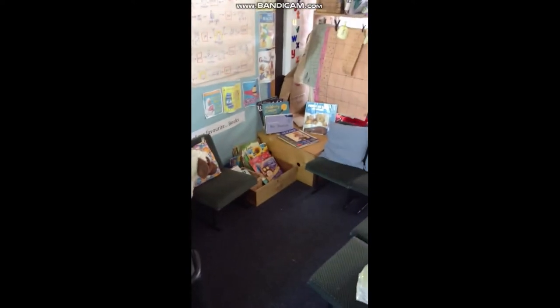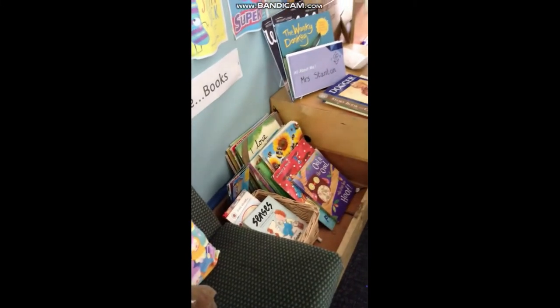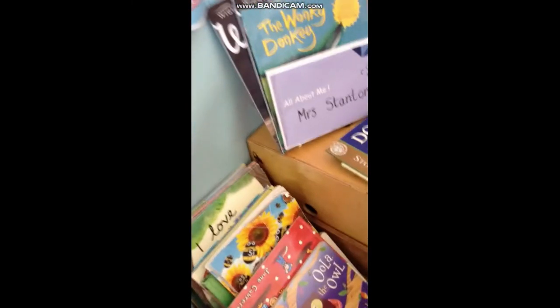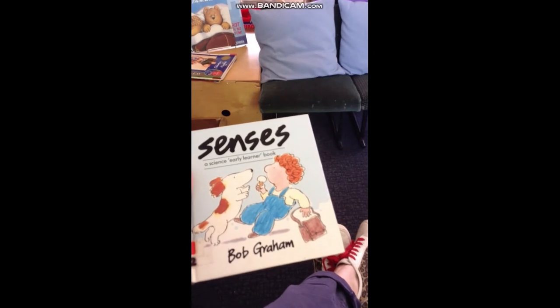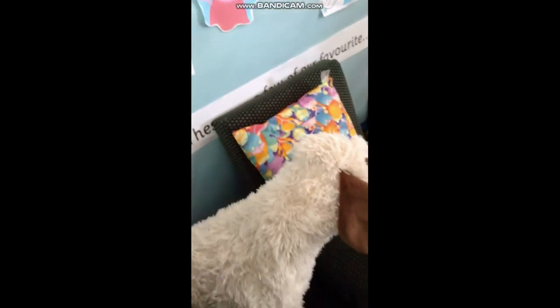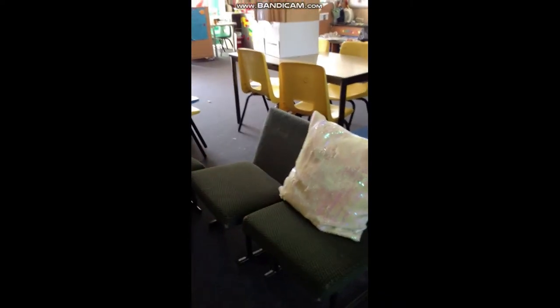This is our book corner. As you can see, we've got lots of books in here for you to help yourself to. You can sit on one of these very comfy chairs and choose a book from the box to have a little read. There's a book about the senses, and lots of different books in there. Your friends can sit down so you can read to them. We've also got a sheep who likes to hang out in the book area — he quite likes reading books! So you can come in here whenever you like to sit down and have a look at the stories.